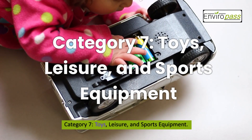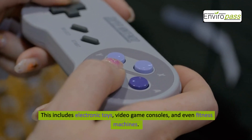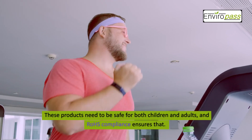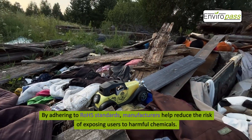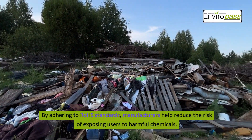Category 7: Toys, Leisure, and Sports Equipment. This includes electronic toys, video game consoles, and even fitness machines. These products need to be safe for both children and adults, and ROHS compliance ensures that. By adhering to ROHS standards, manufacturers help reduce the risk of exposing users to harmful chemicals.